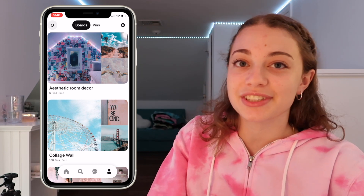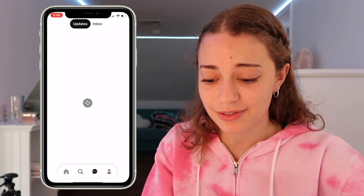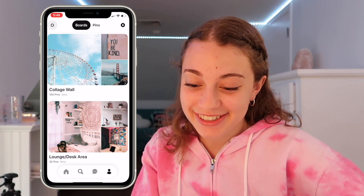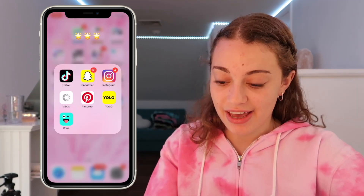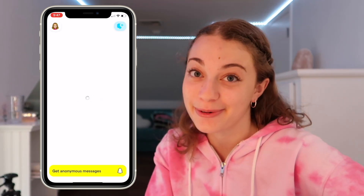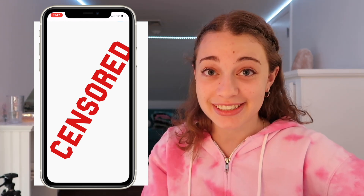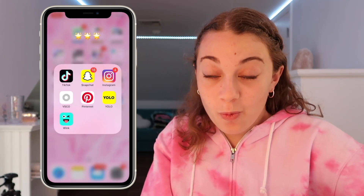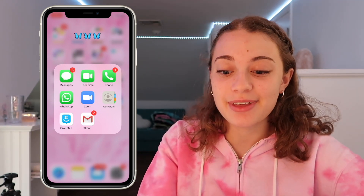After VSCO we have Pinterest, and I don't really use Pinterest that much — I mostly just look at other people's pins and boards. I made two pin boards. Then we have Yolo — definitely not my favorite app. People say really mean stuff on Yolo, so zero out of ten, don't recommend. Then we have Wink, which is a fun app if you know what I mean.